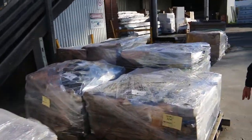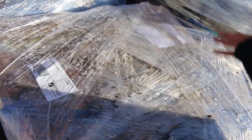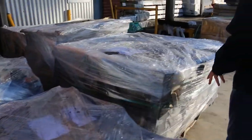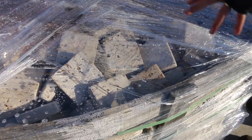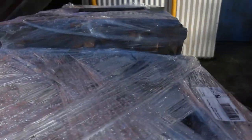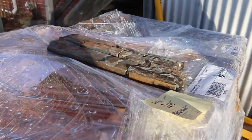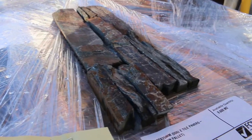Some more interesting products over here. We've got the loose stone cladding there — a couple of pallets of that. Over here, we've got the 100 by 100 by 30mm travertine cobblestone — 2,000 pieces of that there. The Zed tile pavers. Some interesting stock there.